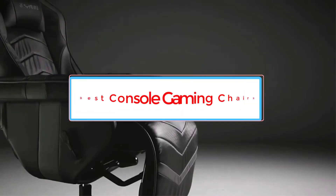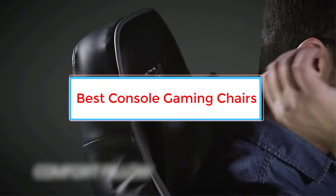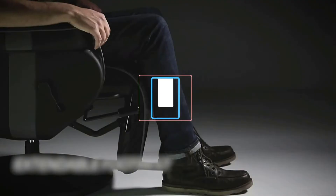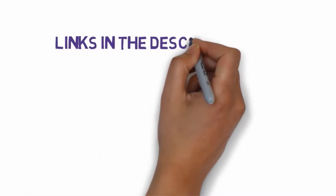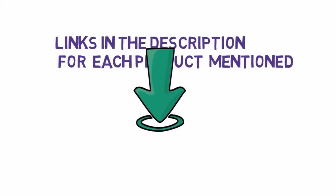Are you looking for the best console gaming chairs? In this video, we will look at some of the 7 best gaming chairs on the market. Before we get started, we have included links in the description, so make sure you check those out to see which one is in your budget range.